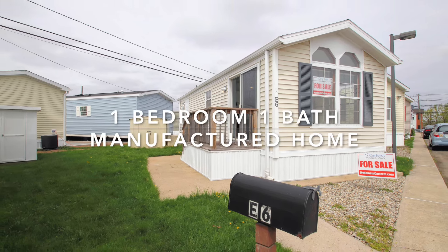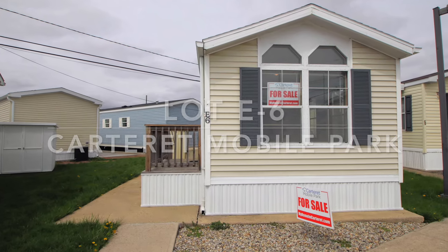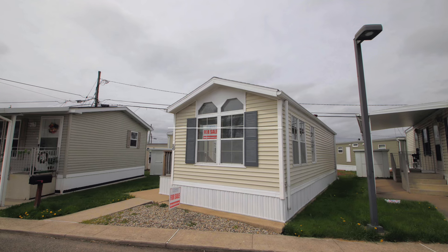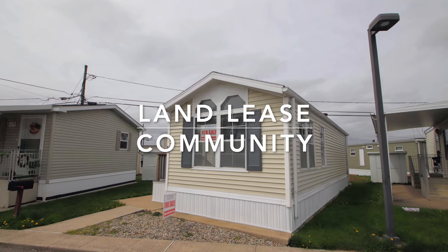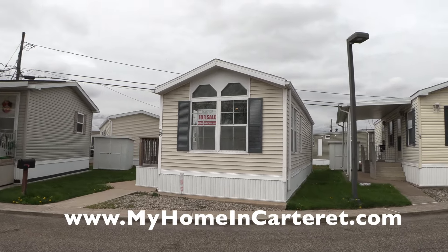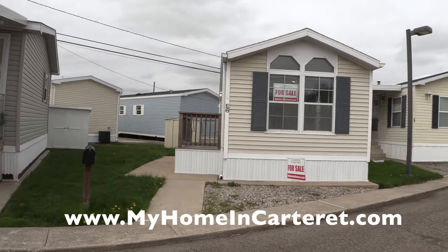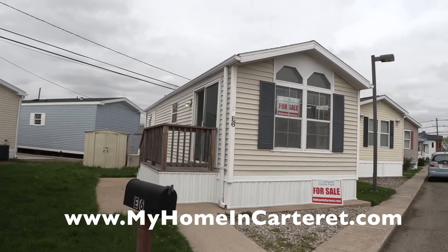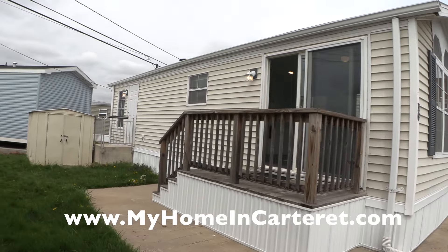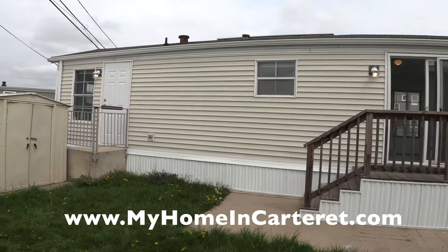Hi everybody, this is Maria Dolan from Carteret Mobile Park. I've been so excited to show you this adorable little one-bedroom, one-bath house at Lot E6 in Carteret Mobile Park, which is a land-lease community. The guys have been busily renovating this precious little house. If you want tiny home living, this is it — it's so cute. So here we are on April 19th looking at the outside of the house. There's been so much rain that the grass is like lush carpeting — so beautiful.